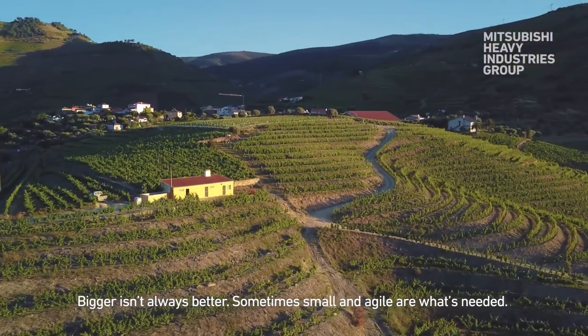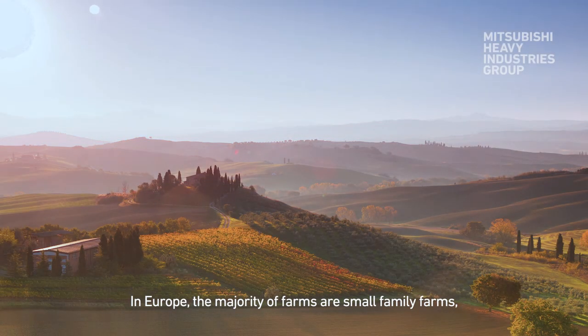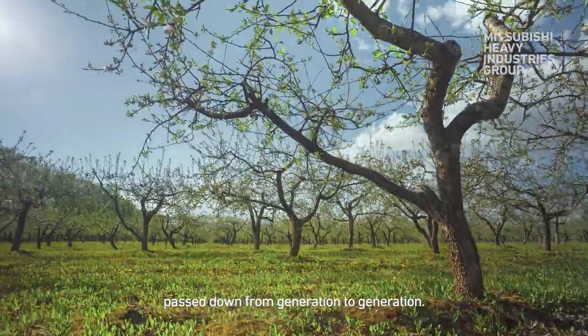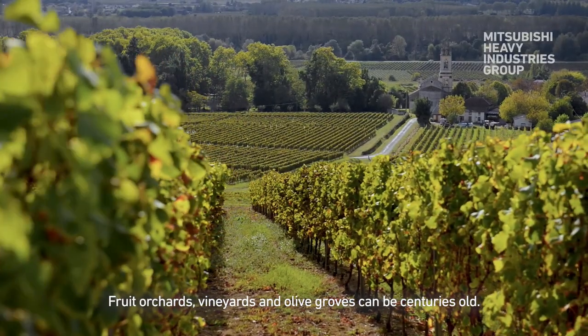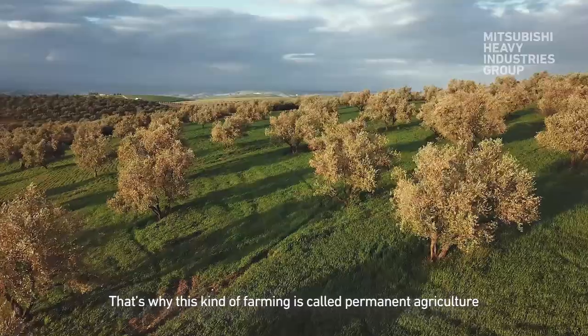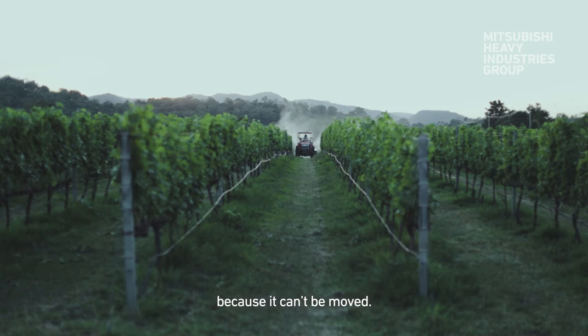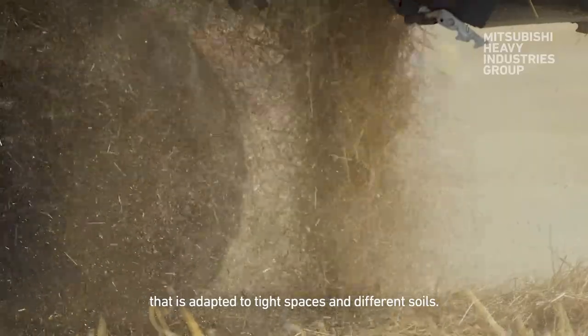Bigger isn't always better. Sometimes small and agile are what's needed. In Europe, the majority of farms are small family farms, passed down from generation to generation. Fruit orchards, vineyards and olive groves can be centuries old. That's why this kind of farming is called permanent agriculture, because it can't be moved — and its continued cultivation requires equipment that is adapted to tight spaces and different soils.